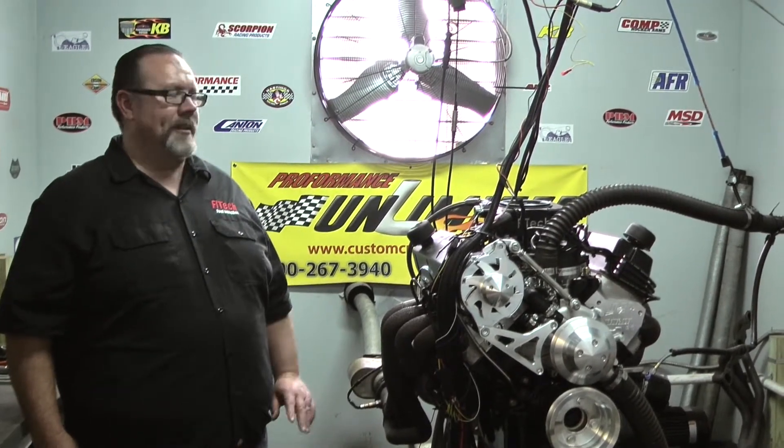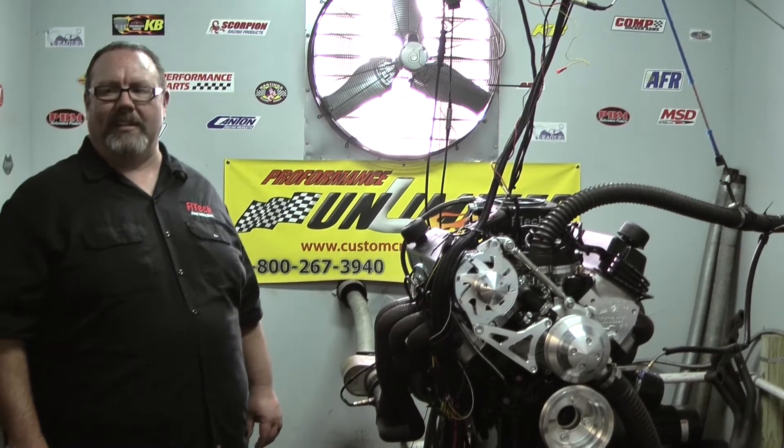If you need any help with any motors, come down to Performance Unlimited. Come see the guys and they'll get you taken care of.